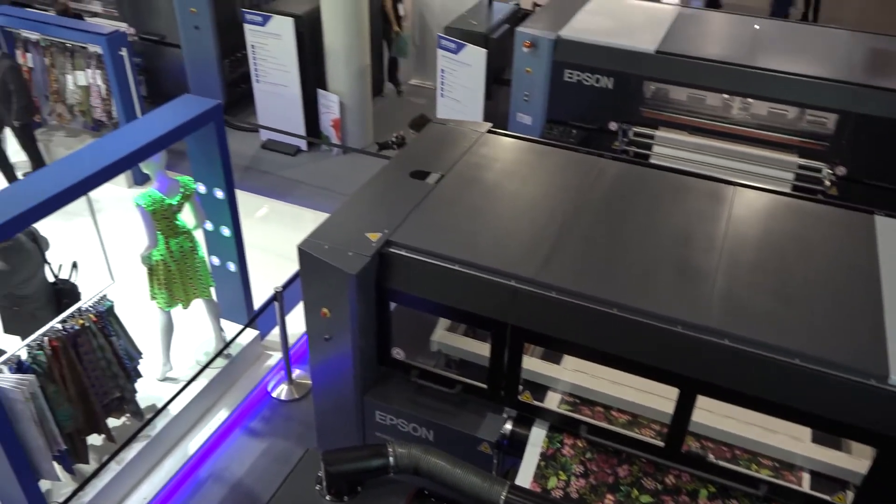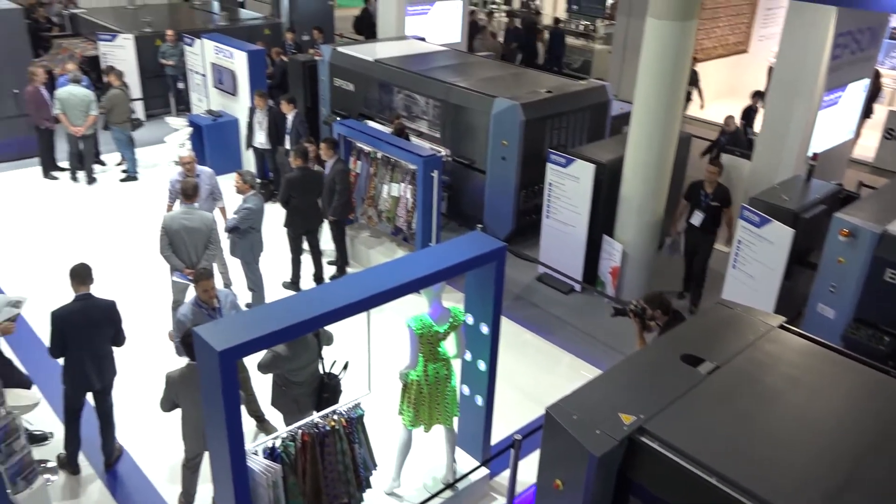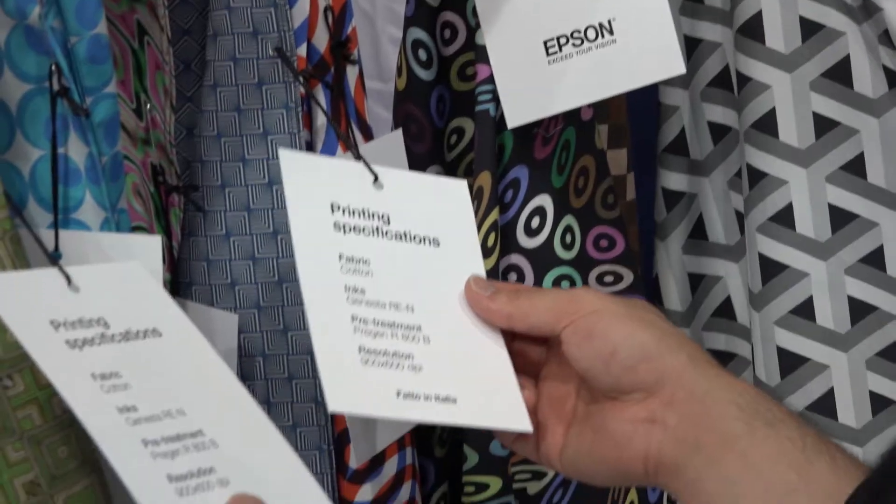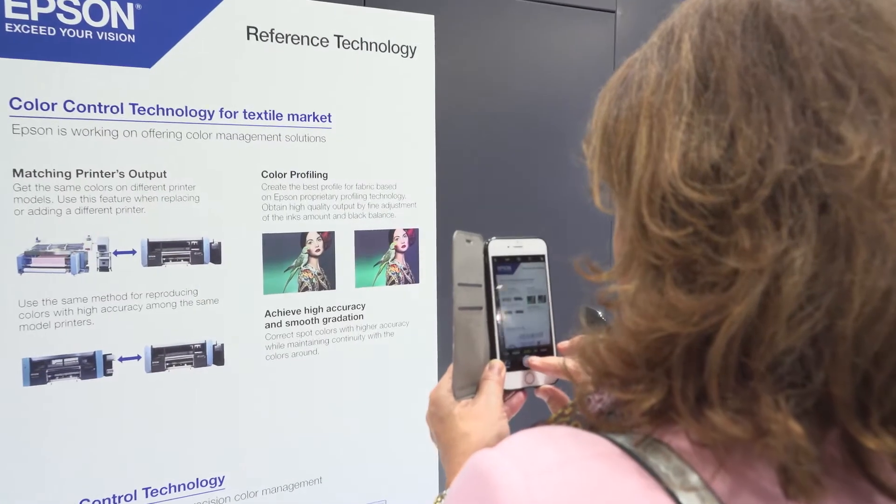Four different models — eight head, 16, 32 and 64 — that guarantee high quality and mass production.